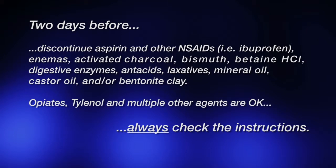Seven days before, stop taking your probiotics and whatever else you happen to be on. Two days before, discontinue aspirin and any other painkillers if you can. There's a full list in the instruction pamphlet, so always refer back to this.